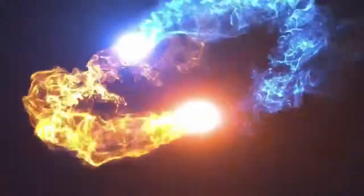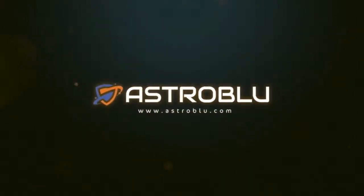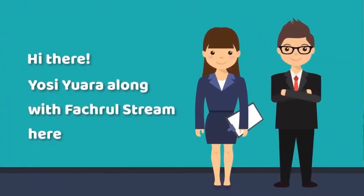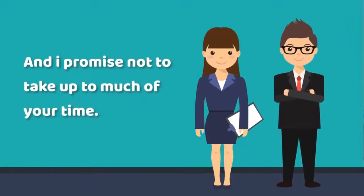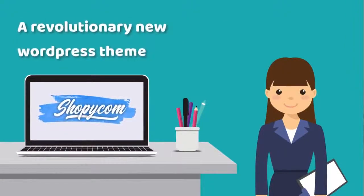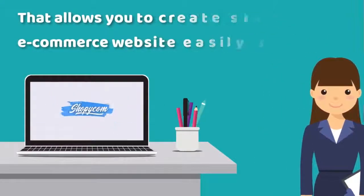In this video, I'm going to show you one of the best rated products that will literally change the way you are doing things. Hi there, I'm Ara along with Photovol Stream here, and I promise not to take up too much of your time. I'd appreciate the opportunity to show you a revolutionary new WordPress theme that allows you to create stunning e-commerce websites easily and quickly.